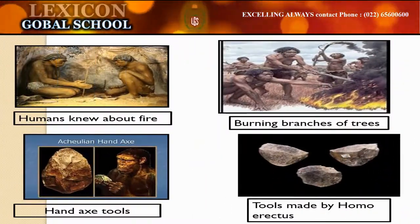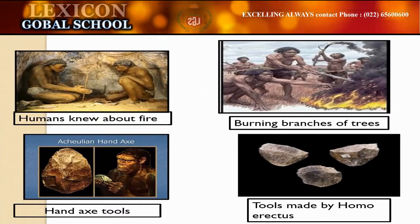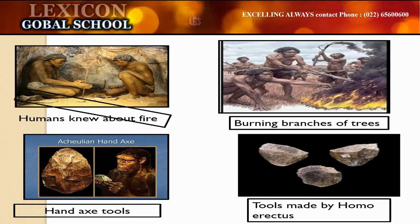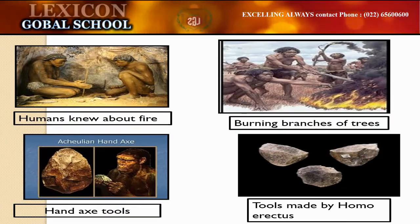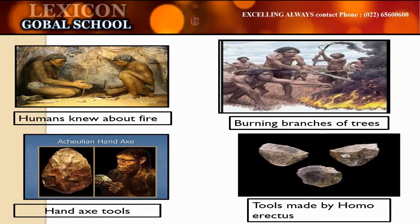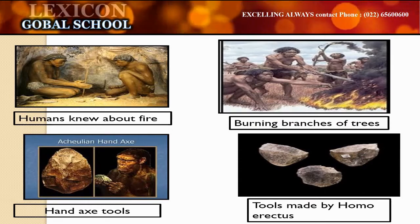They learned the uses of fire. It kept them warm and safe from wild animals. The flint stone was used to make tools and weapons. These weapons were used to dig the ground, hunt animals, chop meat and wood, etc. Stones were used to make hand axes, choppers, and hammers.